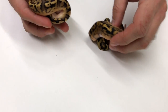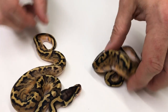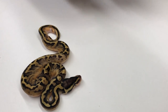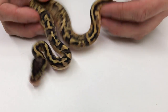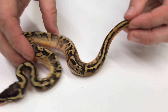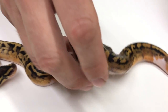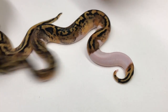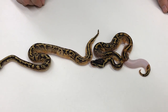This next group is from a Pastel Coral Glow Pied bred to a Pied. I got two Pastel Pieds. This one's extremely low white — actually I really haven't gotten a good look at these until right now shooting this video. That's a pretty low white pied. This one's also very low white. So those are Pastel Pieds.